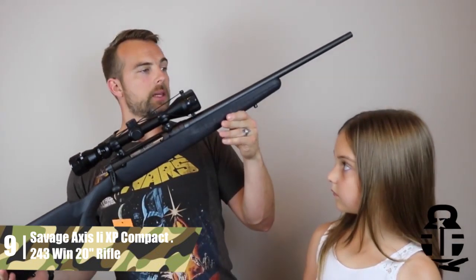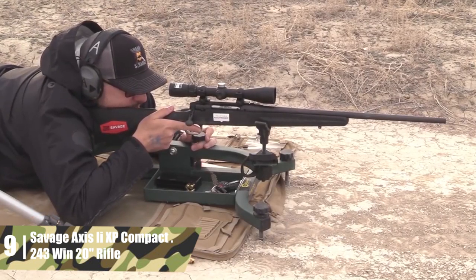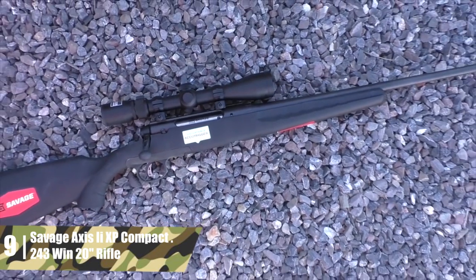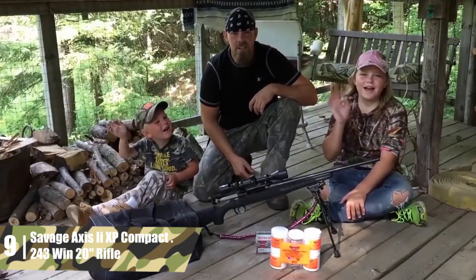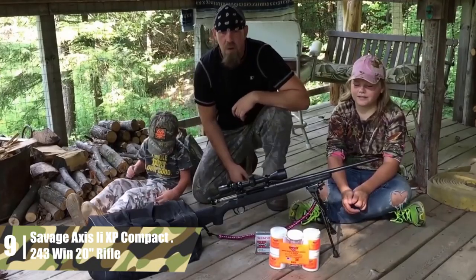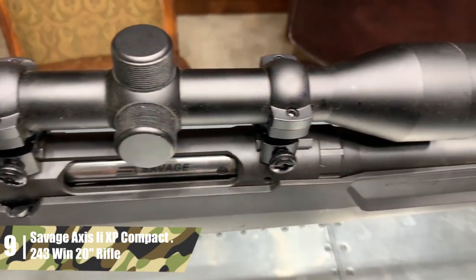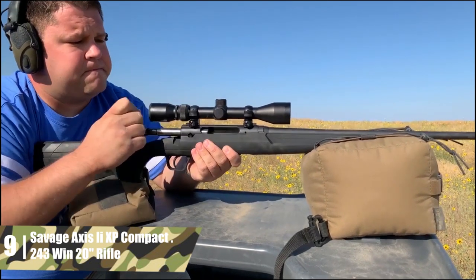Savage Axis II XP Compact .243 Win rifle. As noted, Savage is a venerable American firearms maker that produces some of the most accurate out-of-the-box rifles you can buy. This is a compact model in fabulous pink for that special lady in your life, or possibly for yourself. It comes with a 20-inch carbon steel button-rifled barrel, with a twist rate of 1 in 9.25 inches. The chamber has threaded-in barrel head spacing. The receiver is also made of carbon steel with a matte black finish. Like the Savage detailed above, this model comes with Savage's adjustable AccuTrigger system.